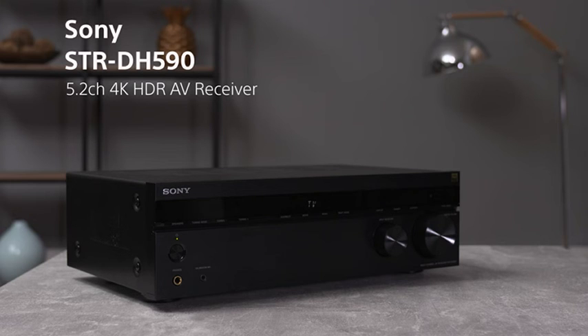Make this versatile receiver part of your home entertainment system. With impressive sound and amazing picture quality, you get the most from your entertainment.